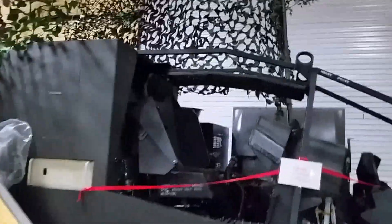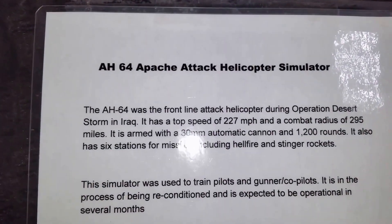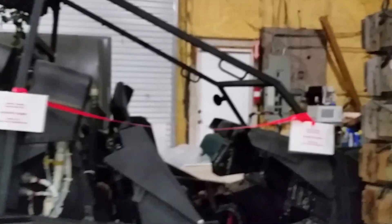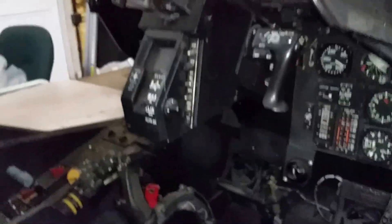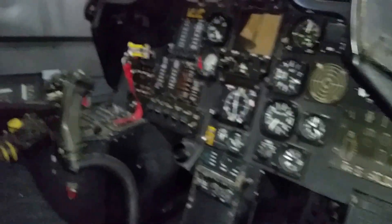The museum recently acquired an actual flight simulator for an Apache attack helicopter. It's not yet operational — it was recently donated and the exhibit is under construction. What we're talking about is an actual flight simulator for an AH-64 Apache attack helicopter.